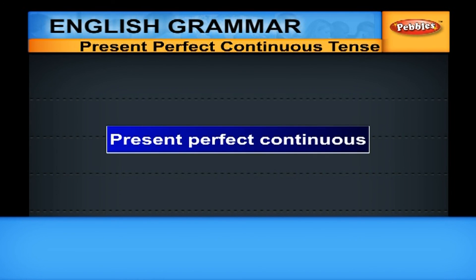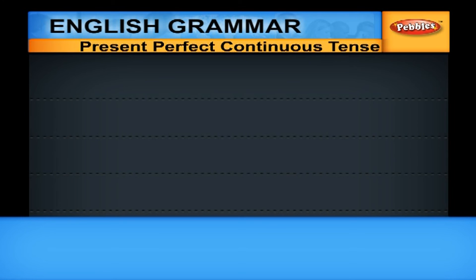Present Perfect Continuous. As the name indicates, it is a combination of Present Perfect and Continuous. In the Present Perfect Continuous, the main verb that we are going to use is Present Participle, i.e. the V-I-N-G form.